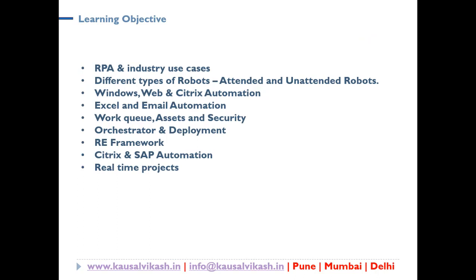The learning objectives include: understanding what RPA is and how it's different from traditional automation, along with industry use cases across multiple verticals. You will understand the difference between attended and unattended bots, and in which situations to design each. You will learn Windows, Web, and Citrix automation, Excel and email automation, work queues, assets, and security. Orchestrator, deployment, and RE Framework will also be covered. Everything involves hands-on activity, including Citrix and SAP automation, and of course the real-time projects. This course starts from the very basics of UiPath and goes through the advanced level, bringing everybody to the same page.